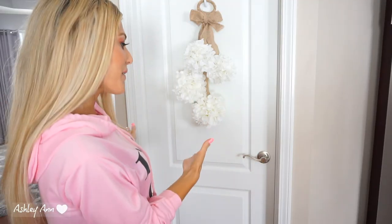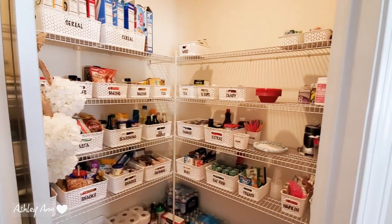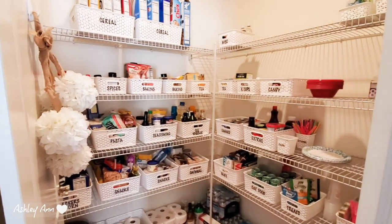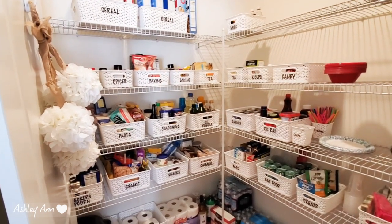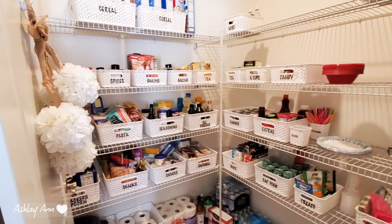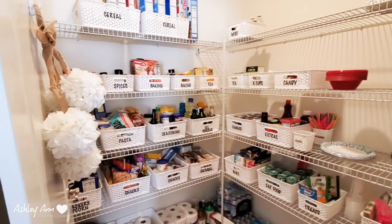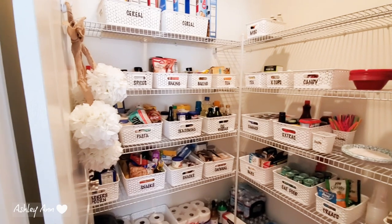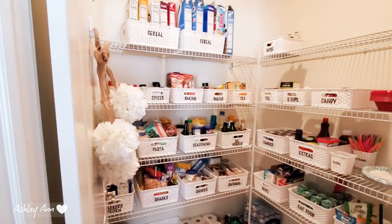Okay guys, so this is my food pantry — let's go in. Right when you open the door, this is what it looks like now. As I was explaining, this was looking like a hot mess. I had wrong foods in wrong bins, they were open, the bins were overflowing. I actually had to go purchase a couple more bins, and I got rid of a ton of expired food. I just wanted it to be manageable again.